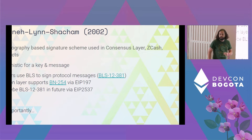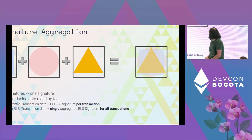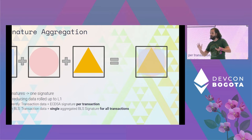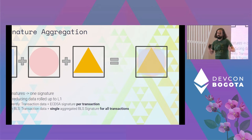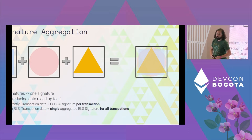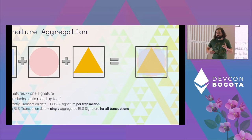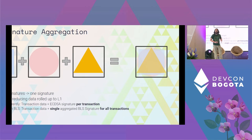The most important thing for us is signature aggregation. With the BLS signature scheme we're able to take multiple signatures and merge them into one. This is really good for reducing the data rolled up into an L1, because normally when a rollup goes in it takes all the transaction data plus the R, S, and V signature components for each transaction. Instead, we can use one BLS signature across all of those transactions plus one ECDSA signature, saving significantly on the rolled-up data — which is why the transaction data payload is so much smaller.